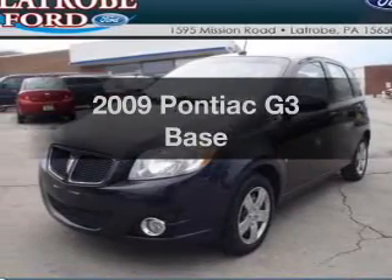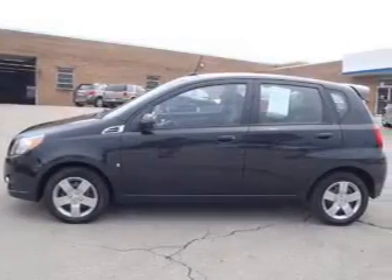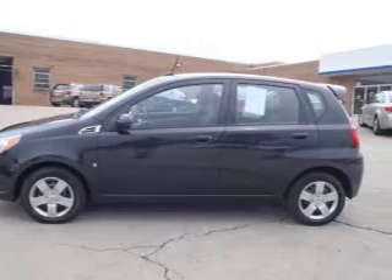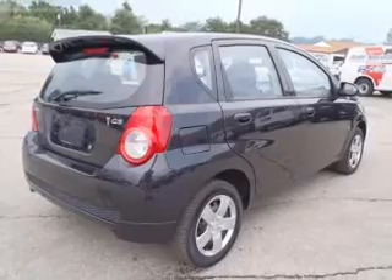Check out this 2009 Pontiac G3. This is the set of wheels you've been looking for, with an efficient four-cylinder engine. The powertrain includes front-wheel drive, driven by an automatic transmission.